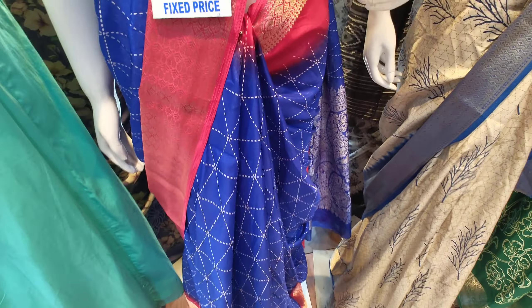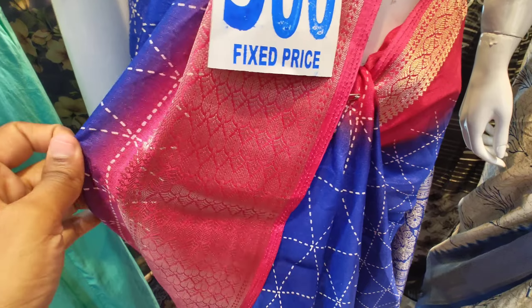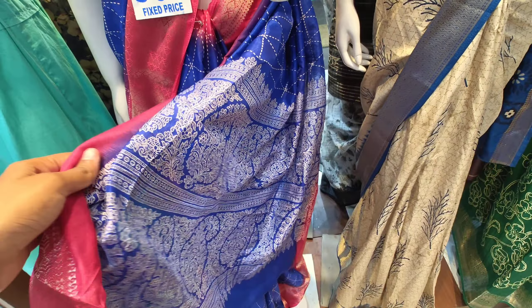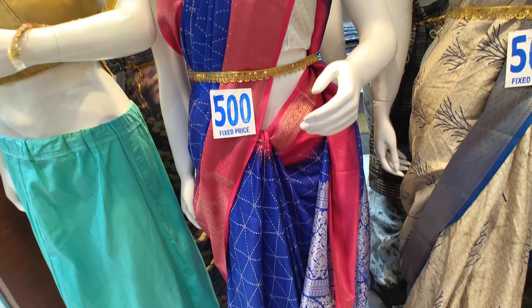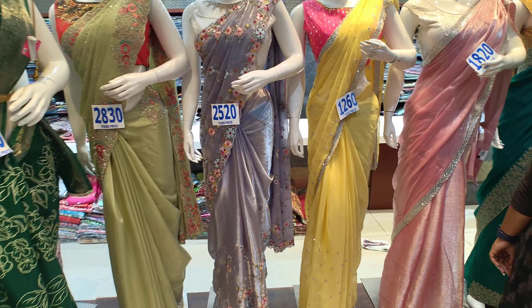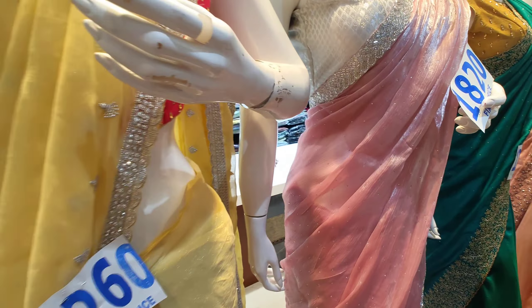This is a blue and pink combination with a pally. These are priced at only 500. There are color combinations available in this color range.